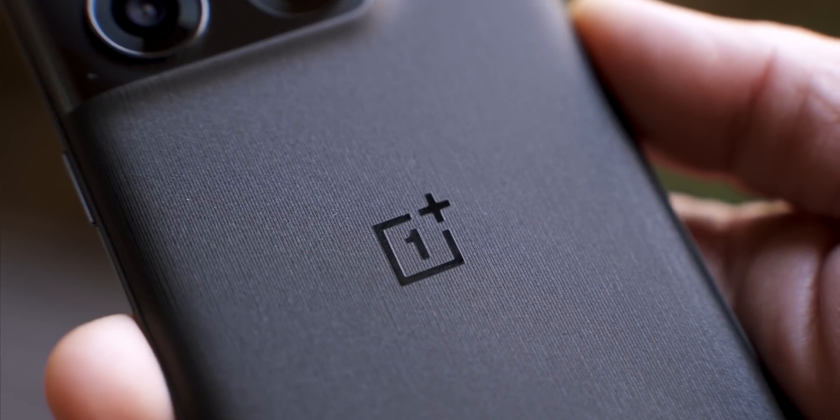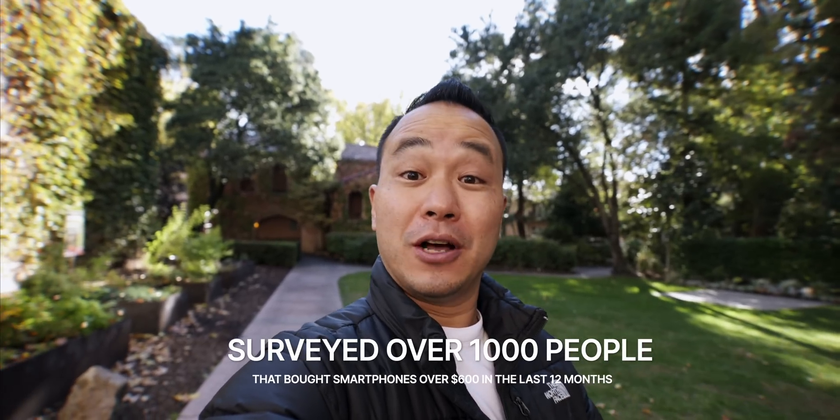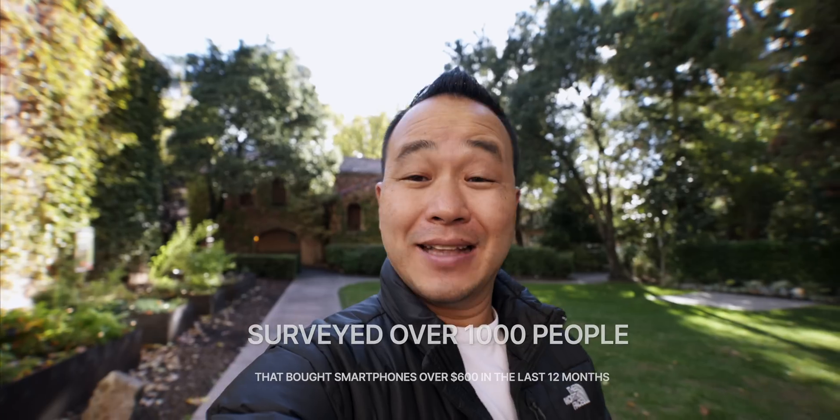Today I've partnered with OnePlus to talk about charging habits. And no, this is not one of those videos where I show you their new phone and tell you to go buy it. This one is just to spark conversation around a study that they did with the NPD Group. They surveyed over 1,000 people that bought smartphones over $600 in the last 12 months. And some of these findings are really interesting, so let's talk about it.